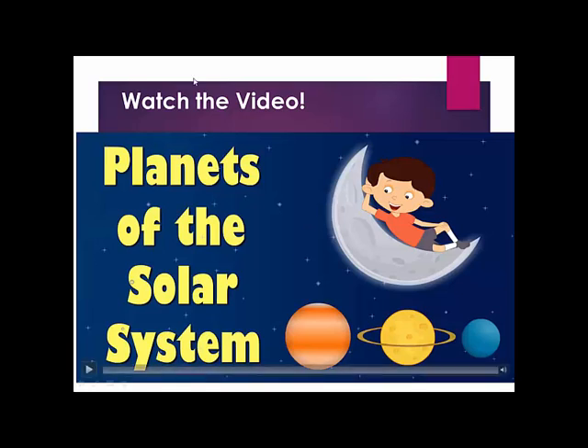It was interesting, isn't it? So, now watch the video and try to remember all the facts about these planets.